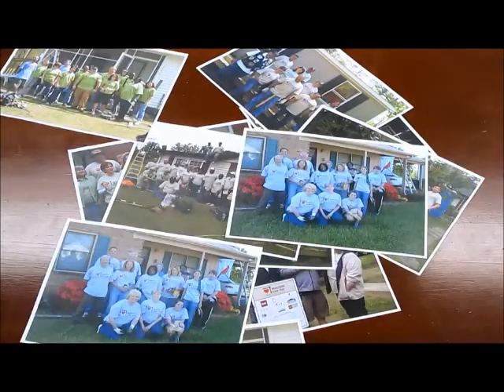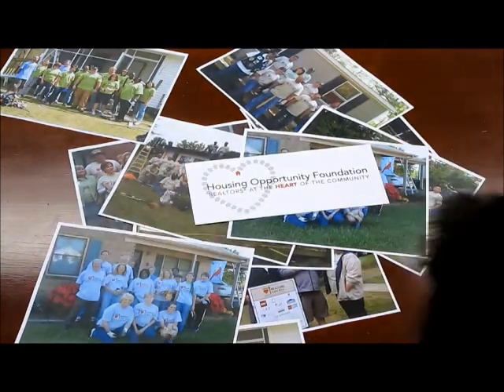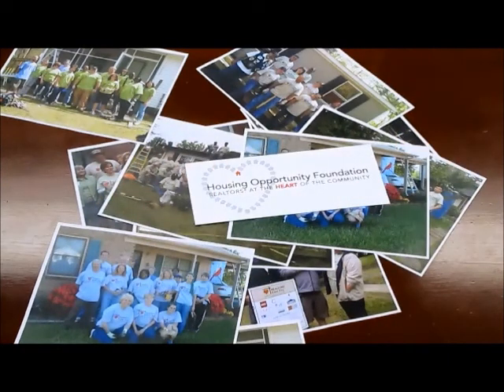Like, months of preparation and hundreds of volunteers big. The whole thing is run by the Housing Opportunity Foundation, the charitable arm of the Charlotte Regional Realtor Association. In the first four years of doing this event, our volunteers have helped repair over a hundred homes.